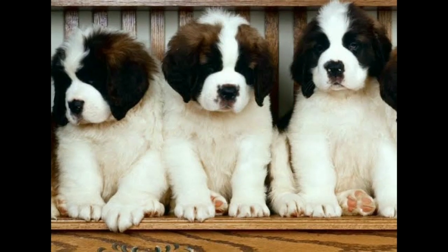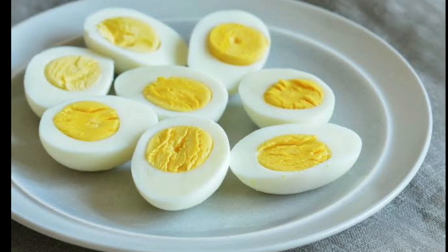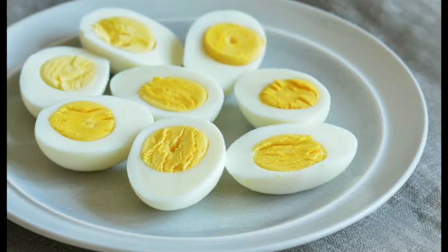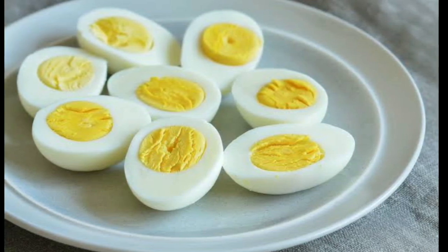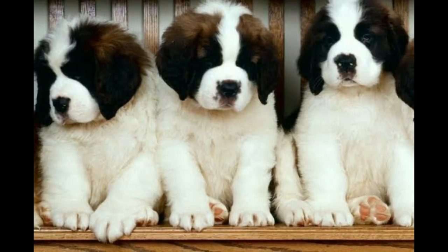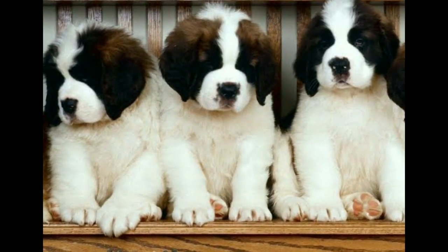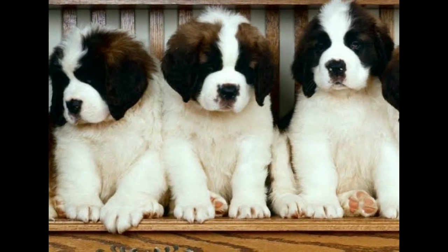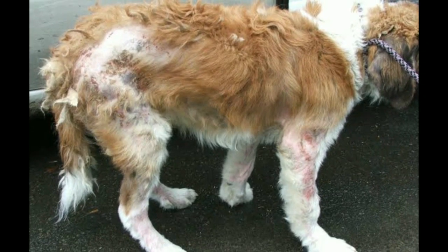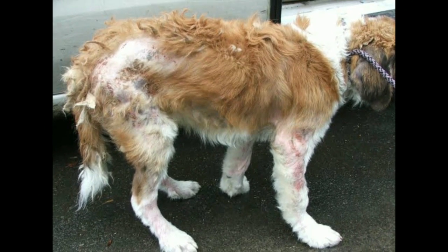From the third month onward, you can introduce eggs — give eggs every three to four days for the St. Bernard. Eggs provide good protein for growth. However, avoid sweets as they can cause skin diseases and skin allergies. Sweet foods are not good for the dog's energy or skin health.